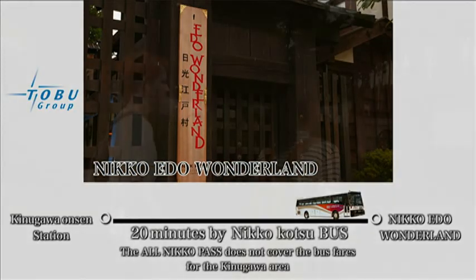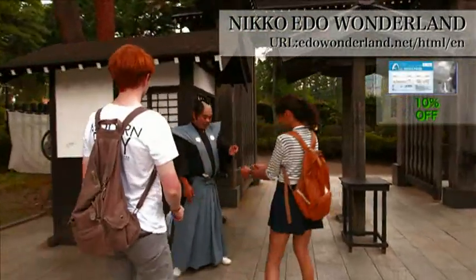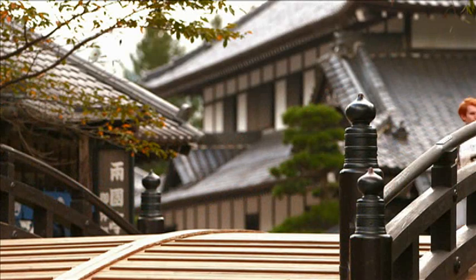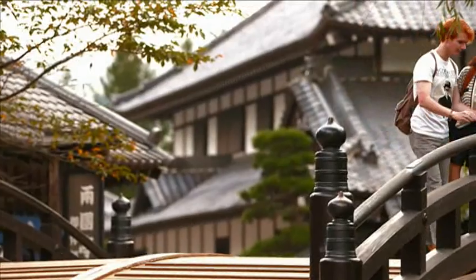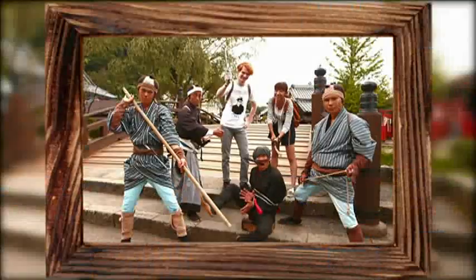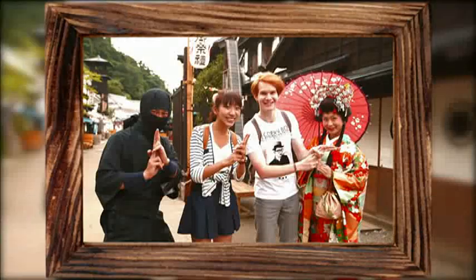This is the Nikko Edo Wonderland, which is often used for period drama settings. You can definitely experience Japanese culture here. It's like we just slipped back in time. Have you ever seen a samurai film or drama? Well, you can see a live performance here and take photos with people from the Edo period. Now that's what you call an unforgettable experience.